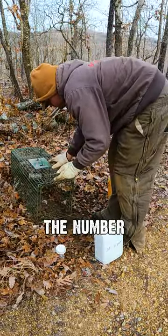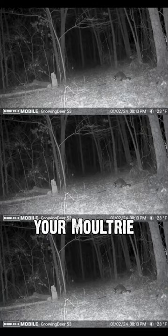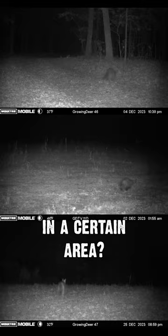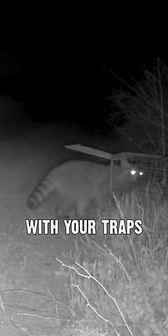Trapping is a great way to balance the number of predators with the amount of prey species where you hunt or manage. You can use your Moultries to pick up those predator populations or their travel corridors. Are you seeing a bunch of coons, possums, or coyotes in a certain area? You can use those trail cameras to not only locate where they're using, but how they interact with your traps.